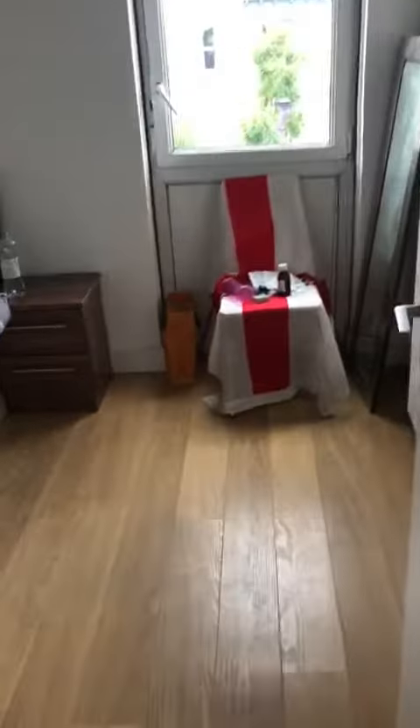And then the third bedroom, with good storage space there.